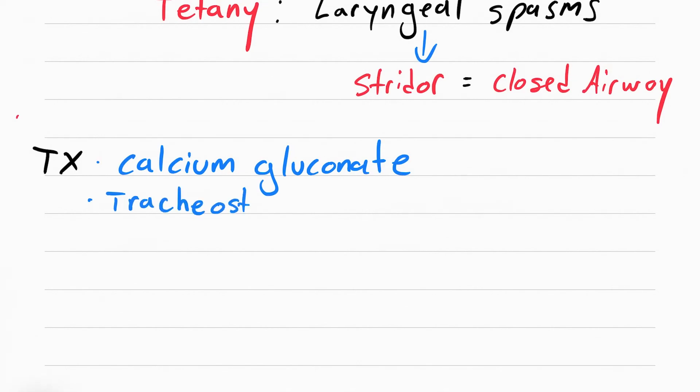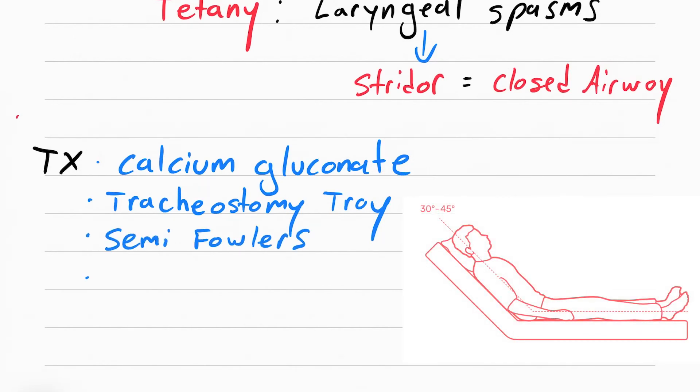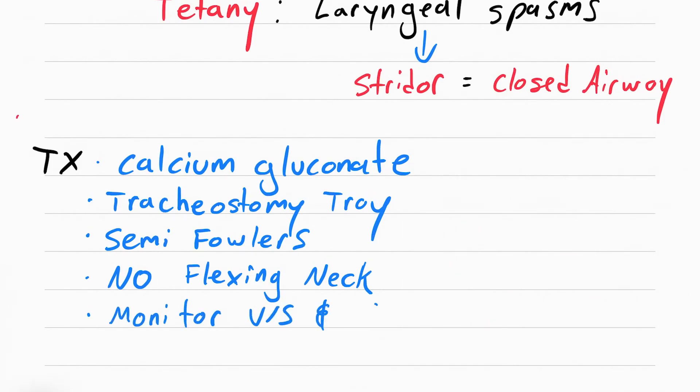Have an emergency trach set at the bedside in case the doctor needs to place a tracheostomy. To prevent laryngeal stridor, put the patient in semi-Fowler's position, tell them not to flex or bend their neck, and monitor vital signs and calcium levels every two hours.